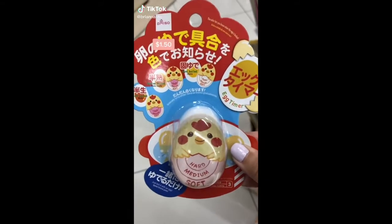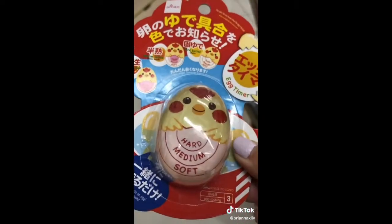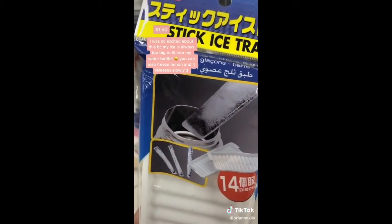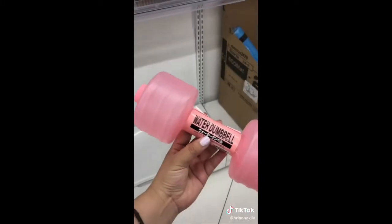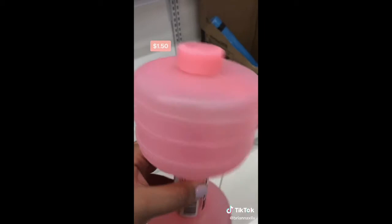Random things from Daiso that just make sense. This egg timer is a foolproof way to know exactly when your eggs are done depending on how you like them cooked — you basically cook it in the pot with your eggs. This ice tray molds into sticks so you can fit ice into small water bottles; they also have one that makes tiny ice cubes. This microwavable mug makes enough rice for one person in under 10 minutes. This water dumbbell is actually genius — you can fill it up for more or less weight, and it's so lightweight to travel with.